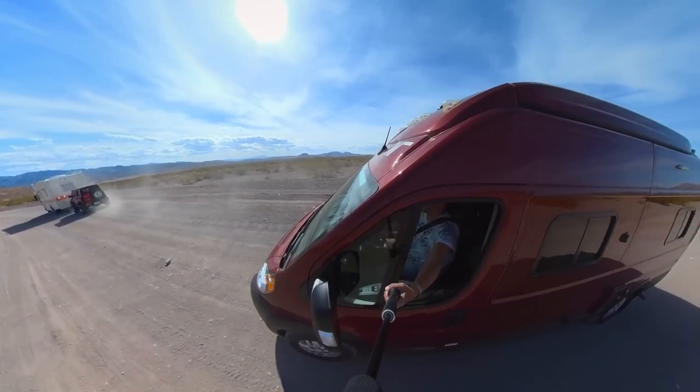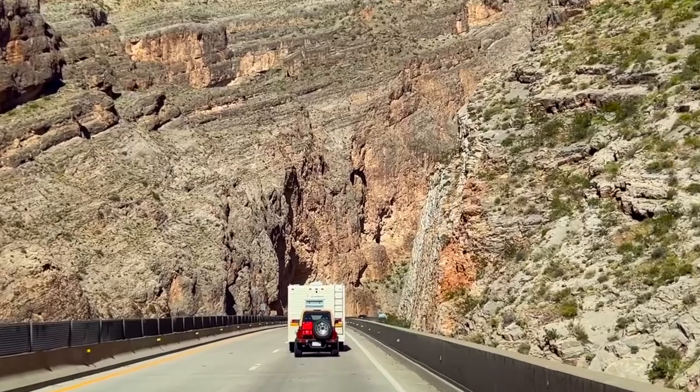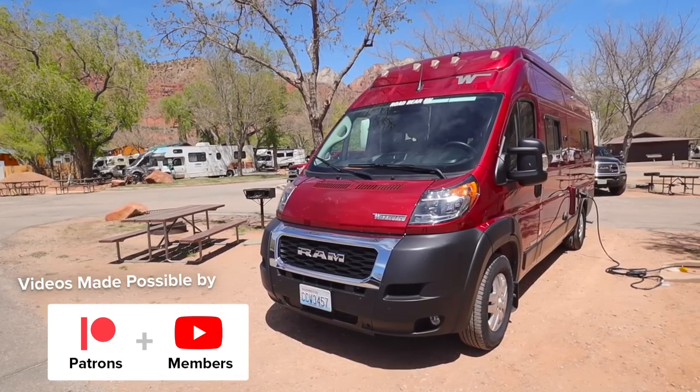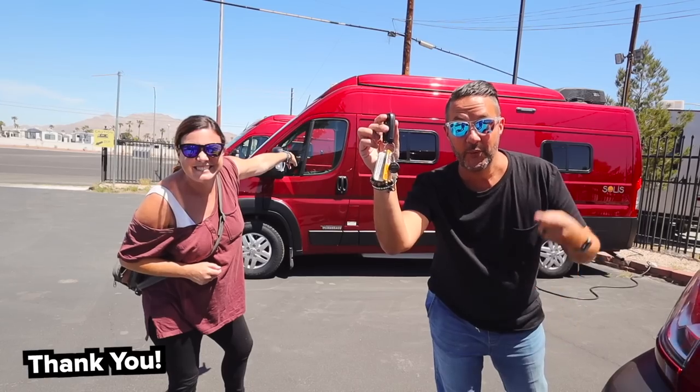I'm Anna and this is Trevor. In this series we're renting a camper van for the very first time and making our way around the southwest of the U.S. Make sure to hit subscribe and click the like button so you don't miss a single video. A huge thanks to our channel members and patrons for making these videos possible. Van life starts now.